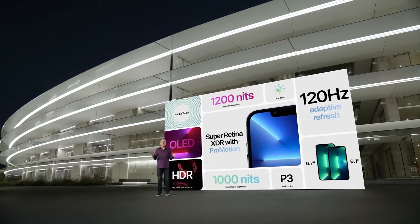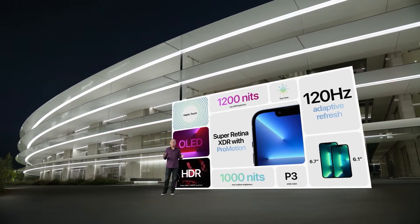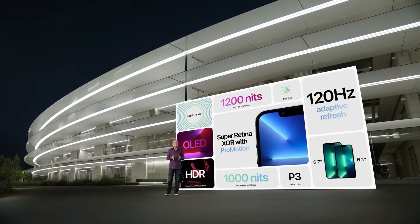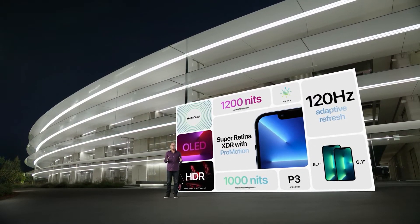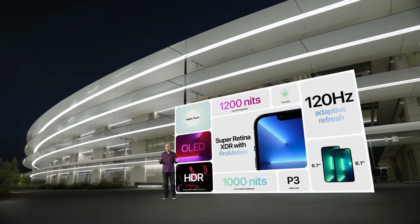The new Super Retina XDR display with ProMotion comes in two great sizes: 6.1 inch and 6.7 inch. The custom designed OLED panels work across different lighting conditions and content types, maintaining incredible color accuracy and contrast.